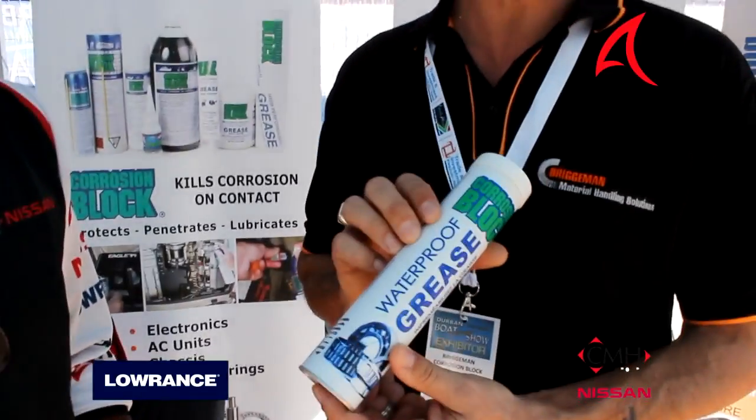So far so good, I would say. There's a lot of people that come in, they've shown interest in our product. We tried to explain to them that it's a 3-in-1 product — it will kill corrosion, it will stop corrosion, and it will lubricate at the same time. So it's a product that basically you can't go wrong with.